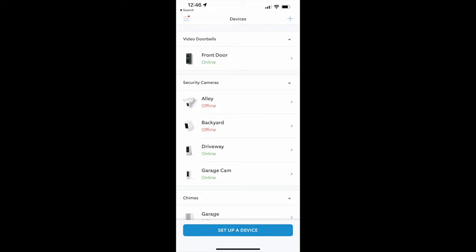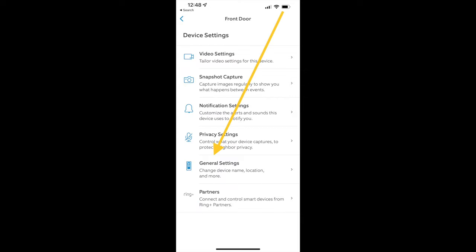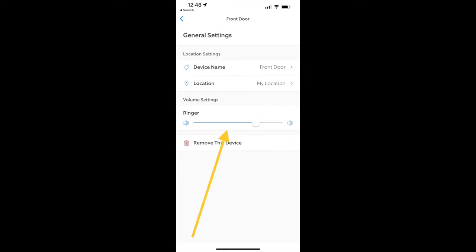Here's how to do that. Open the Ring app and go to devices, then click on your Ring Video Doorbell. Choose device settings, then click on general settings. Now you can drag the doorbell ringer volume all the way down.